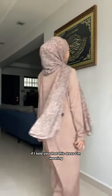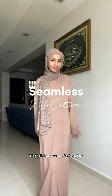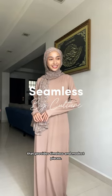Would you guys believe me if I told you that this dress I'm wearing is not actually a dress — it's an inner? This is Seamless by Kulture, their innerwear clothing line that provides timeless and modest pieces.